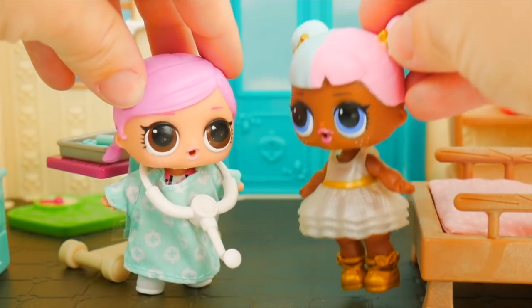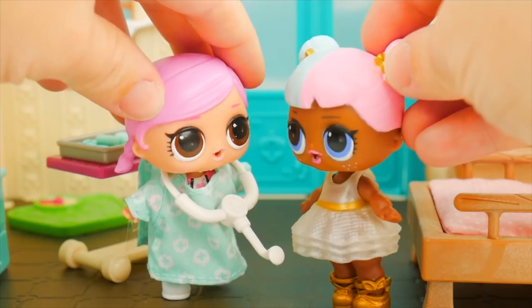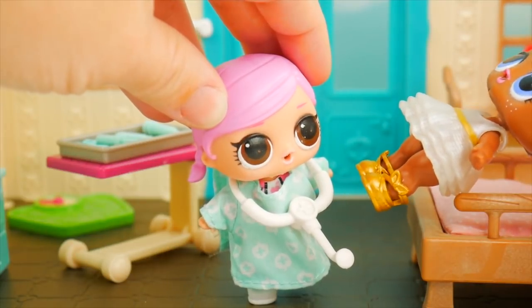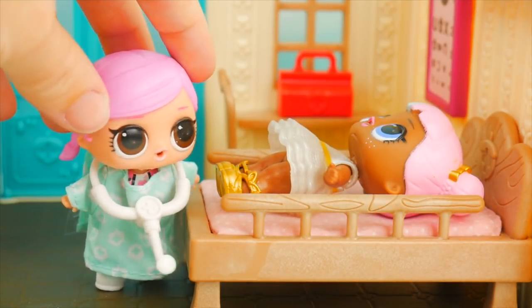Oh, ow, ow, ow, ow. What is wrong? Oh, Dr. Hops, I was roller skating and I twisted my knee. Ow, ow. Well, come sit up here. Take a lay down on the bed. Let me just take a look at that knee — I'll need some of my tools. I'm just going to check your reflexes. That knee's good.